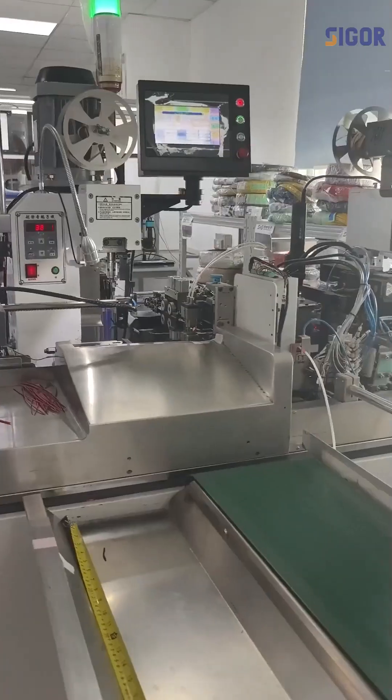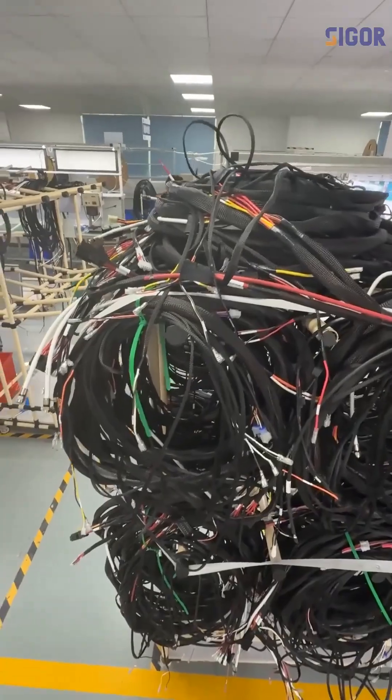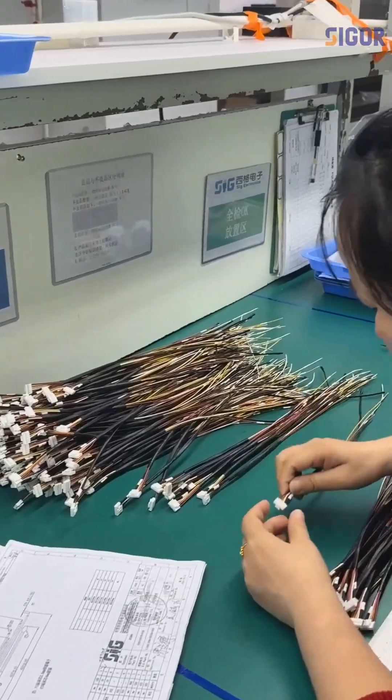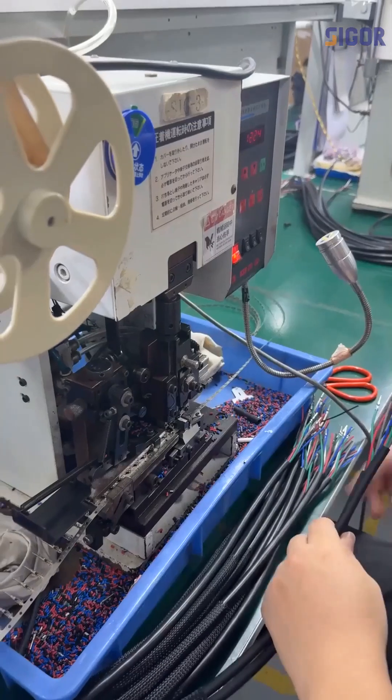Ready to transform your vehicle's electrical system? Request a sample or get a custom quote. Don't forget to follow us for more automotive wiring tips and exclusive offers. Please hit the link below.